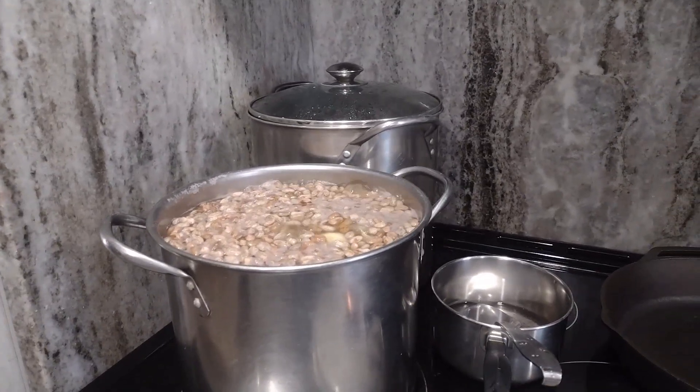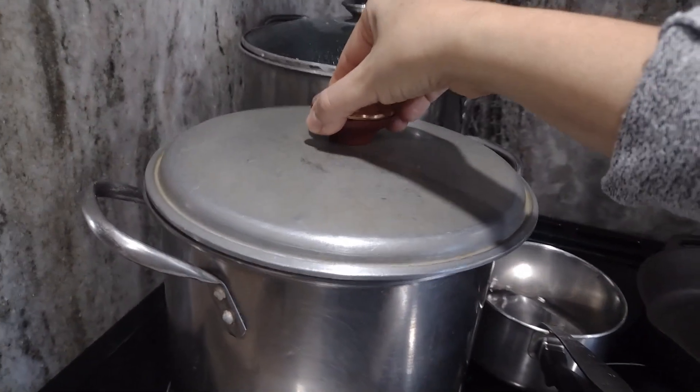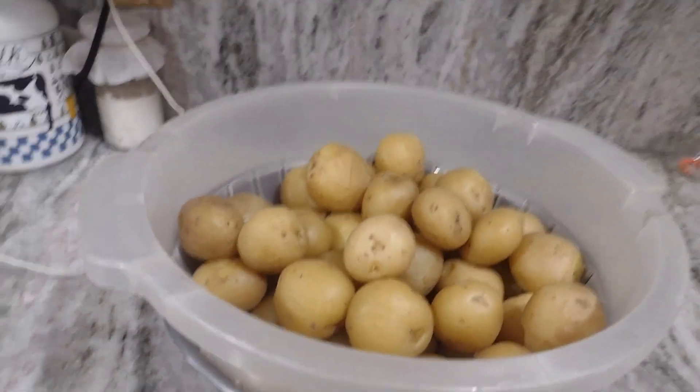This morning my plan is to get ready for my week. Let me bring you to my stove and show you. The plan is to cook up four pounds of pinto beans — they're cooking away right here — so I'll have those for the whole week. I've also cooked up some potatoes.